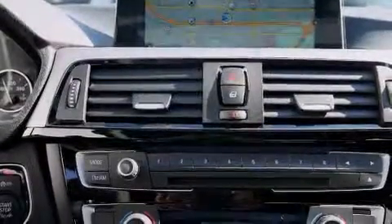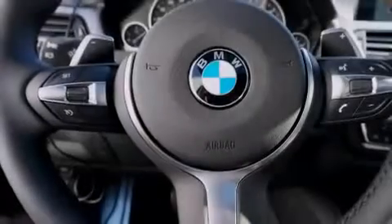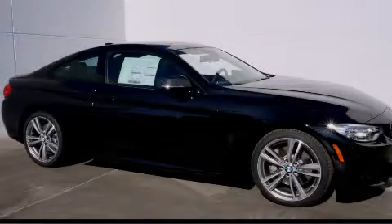With an EPA estimated rating of 32 miles per gallon on the highway, it doesn't compromise fuel efficiency for size, comfort, or fun. Stop by today and test drive this vehicle for yourself.